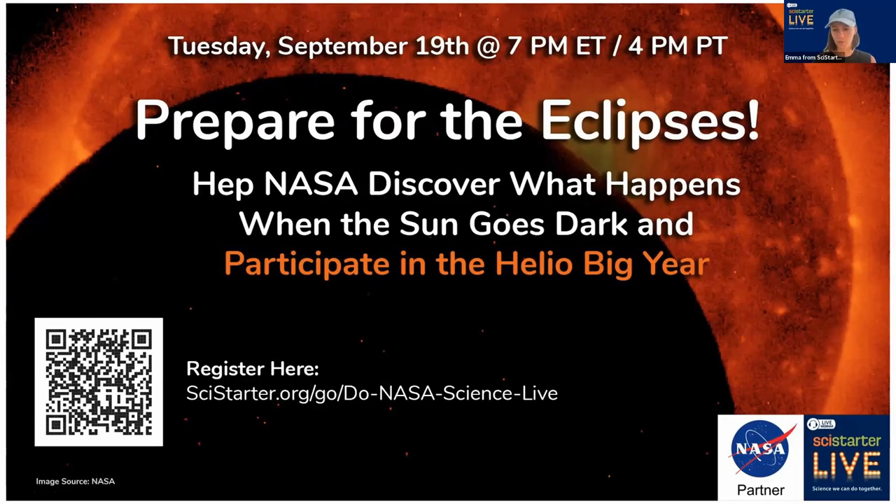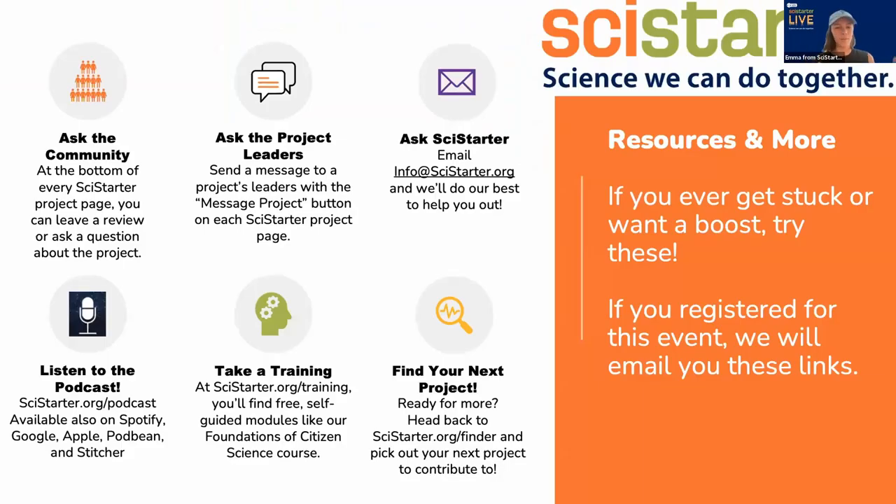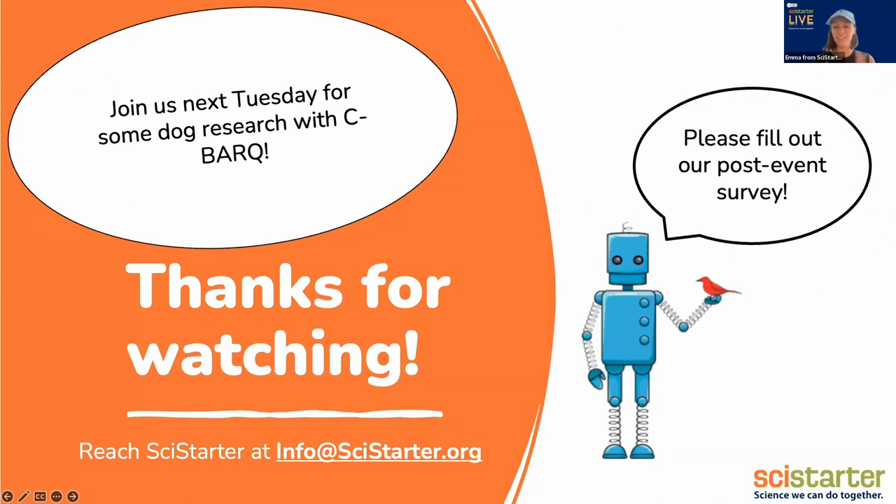As a SciStarter account holder, you have access to a bunch of things — we really do encourage you to join if you're not already there. You can find projects, take a training, ask the project leaders or the community, talk to us, and listen to our podcasts. Just be aware of how many resources you have available to you. We look forward to seeing you next week for the Dog Day episode, and we do have a survey — we'd love to hear your thoughts on what to do next.